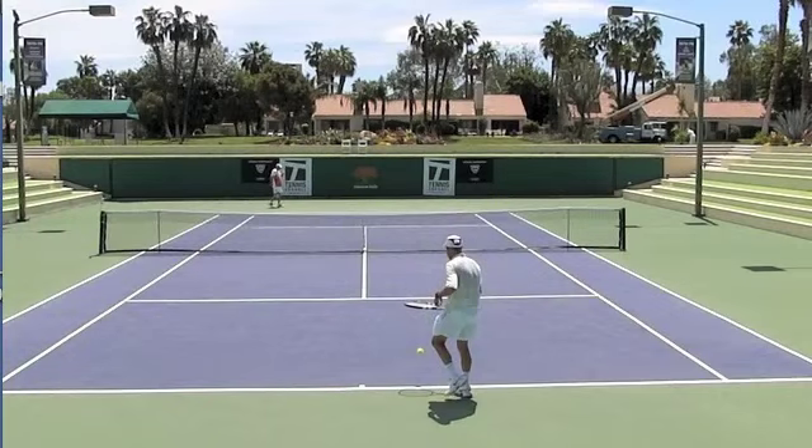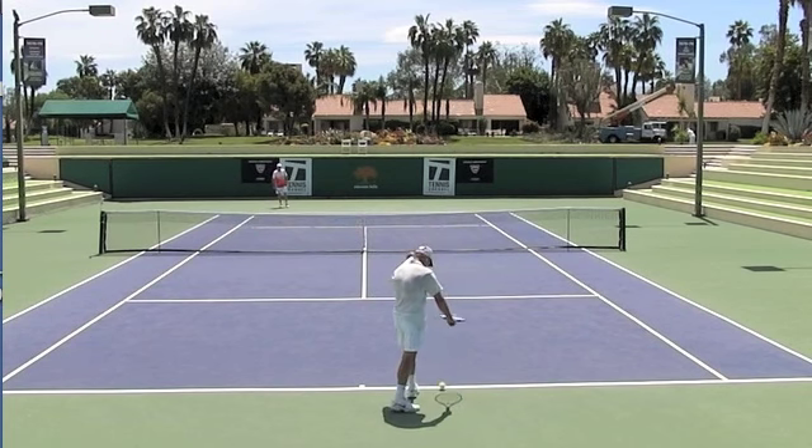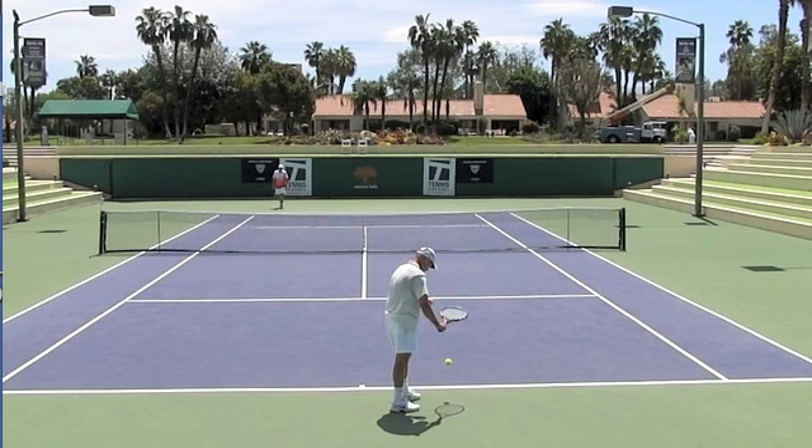Brent Abel here, Web Tennis, and this is another episode of What's the Right Shot. The point we're going to be looking at today is from a match that yours truly is about to serve. This was a singles match I played against the number one seed, Tom Smith, from the Atlanta area. This was the National 60 Hard Courts, April 2013, over at the Mission Hills Country Club in Rancho Mirage, California.